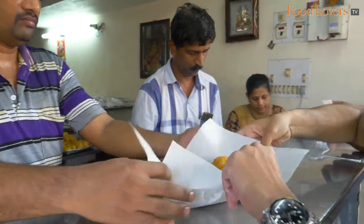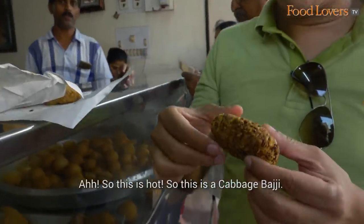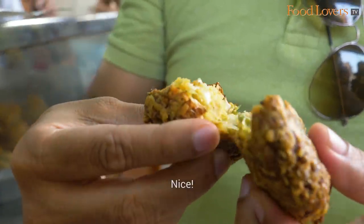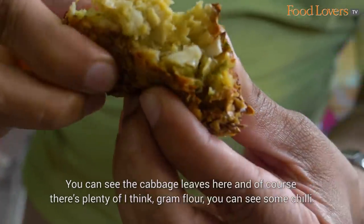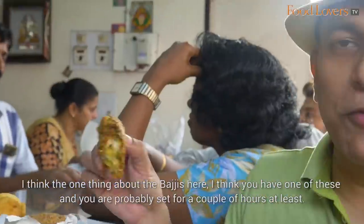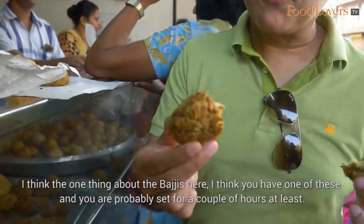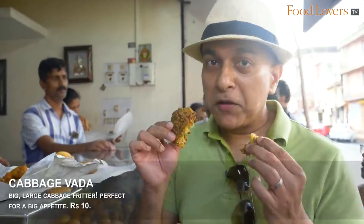Cabbage kodi — so this is our cabbage bhaji, and it's hot. You can see the cabbage leaves and of course there's plenty of gram flour. You can see some chilli. One of these and you're probably set for a couple of hours at least — these are big, large, and for somebody with a big appetite.